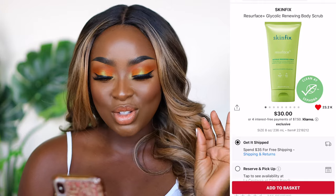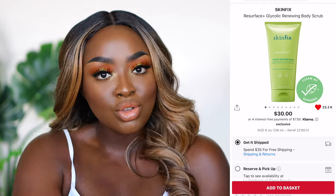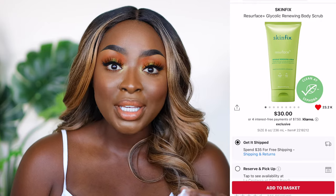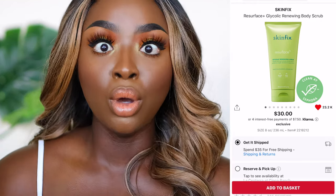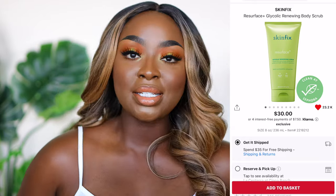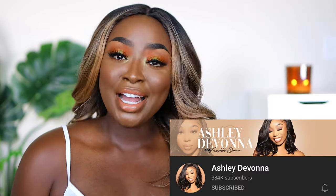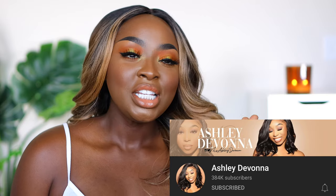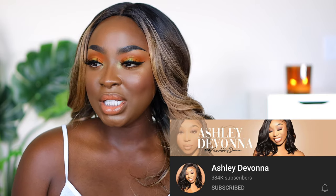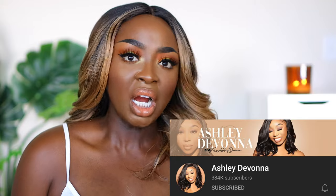You also need to exfoliate your skin. I have really enjoyed the SkinFix Resurface Glycolic Renewing Body Scrub — it has glycolic acid in it so not only is it a physical scrub, it's also a chemical exfoliant. After using it the skin feels so smooth. I focused on my elbows and the back of my legs because of raspberry skin — keratosis pilaris. I learned about that from Devona, who has a routine for everything.